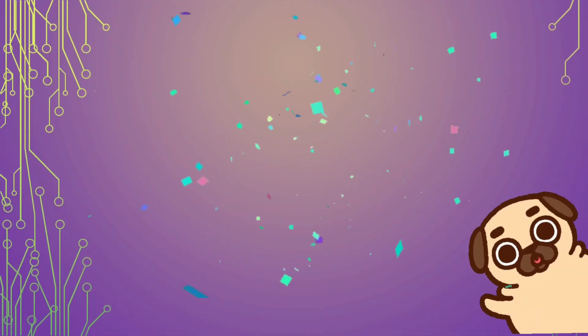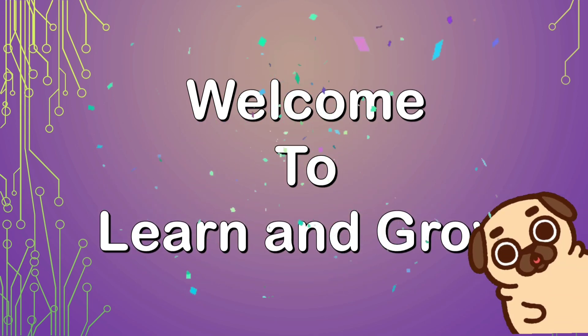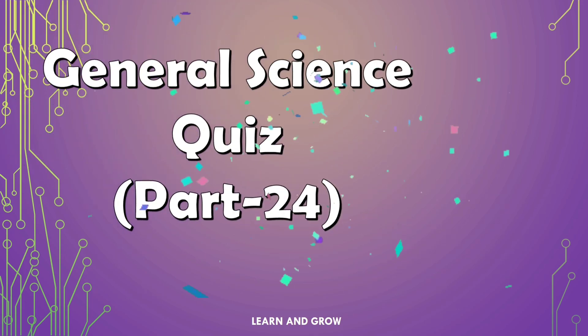Hello friends, welcome back to my channel, Lawn and Grow. General Science Quest, Part 24.